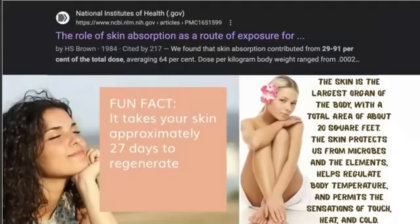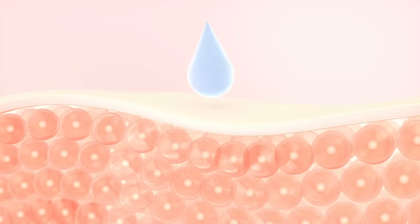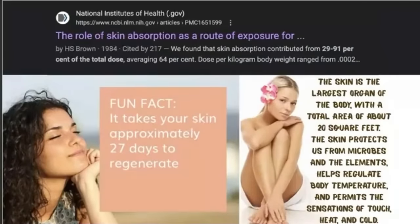Skin is the largest organ of the body with a total area of about 20 square feet. It protects us from microbes and the elements, helps regulate body temperature, and permits the sensation of touch, heat, and cold. Fun fact: it takes your skin 27 days to regenerate. So the skin you have right now in the outer layer, one month from now, can be completely different.